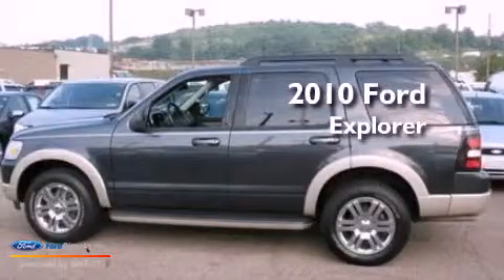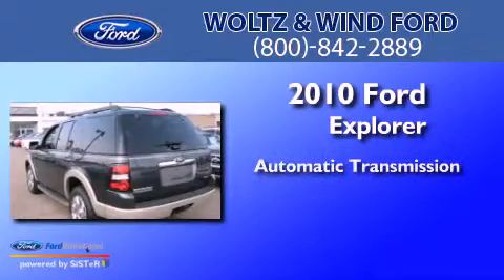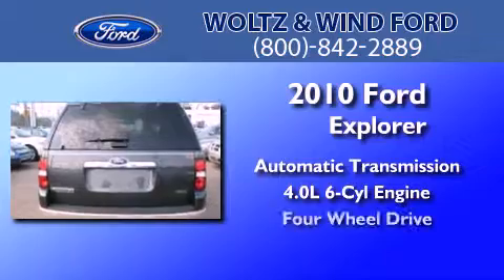This is a 2010 Ford Explorer. This SUV has an automatic transmission, a 4.0L V6, and the added capability of four-wheel drive.